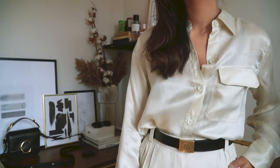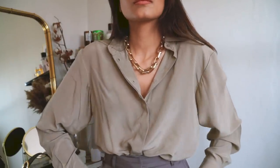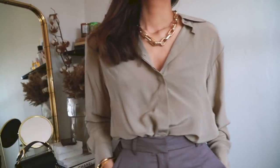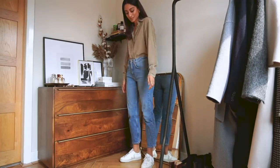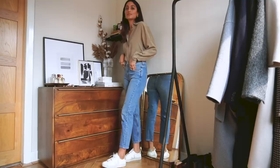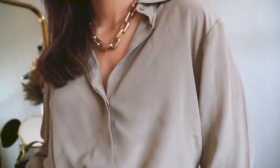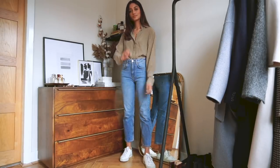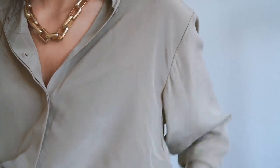My next shirt is this taupe number from And Other Stories. It's a silk shirt and it feels absolutely amazing. I'm all about comfortable fabrics and this one is just so nice to throw on with a pair of jeans or maybe something a little bit smarter like a tailored pair of trousers. It's a little bit on the oversized side — just a really classic, simple blouse and a lovely colour for spring.